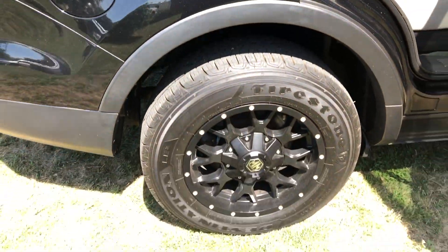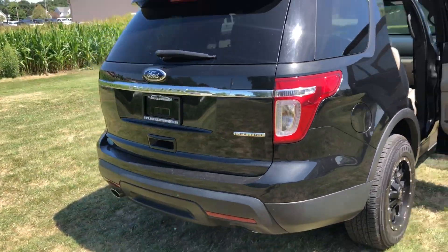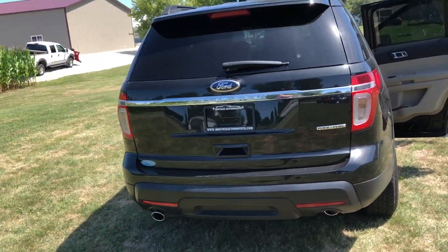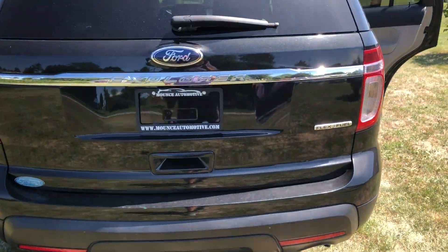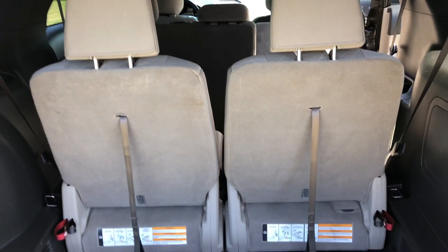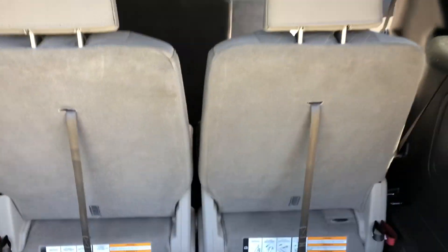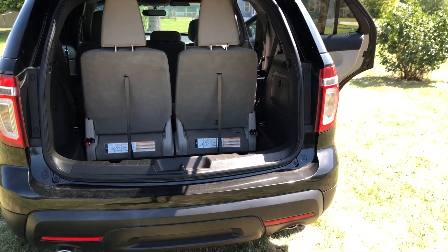One more shot of your rims and tires. Moving to the back of the vehicle — what's nice about these Explorers is they have a lot of storage. These actually have the stow-and-go just like the minivans do, so the seats will fold down flat for a lot of cargo space back there. Super nice to have.